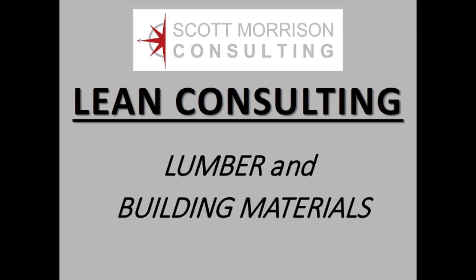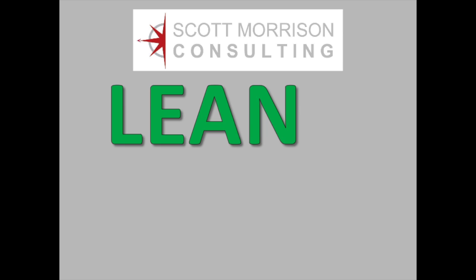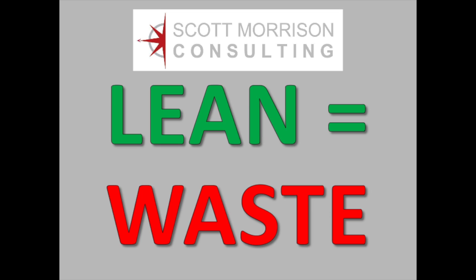Hello, I'm Scott Morrison, a lean consultant for the lumber and building materials industry. To embrace lean, I teach companies how to find, identify, and then systematically eliminate sources of waste in their manufacturing, service, and delivery processes.